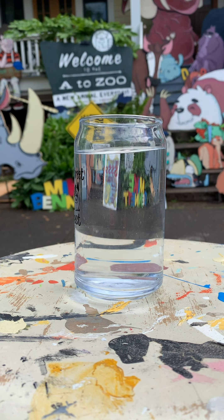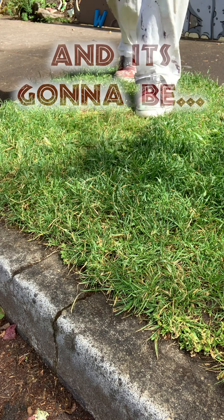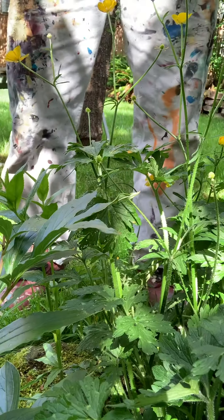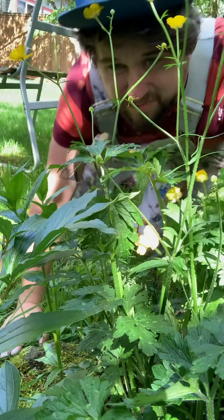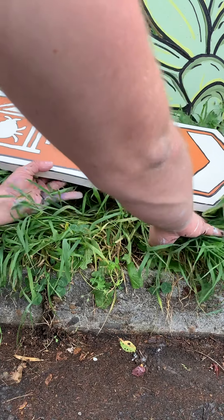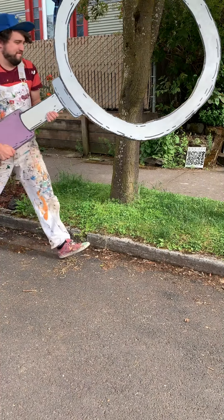Something is coming, and it's gonna be a Creepy Crawly Good Time! I've got my hands full for the next few days, so these tiny insects are going to take the main stage for a while. Welcome to the Itsy Bitsy Bug Museum.